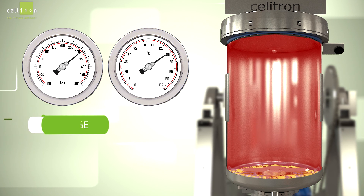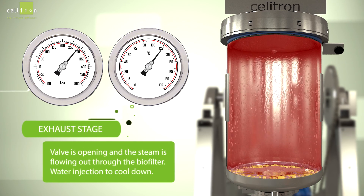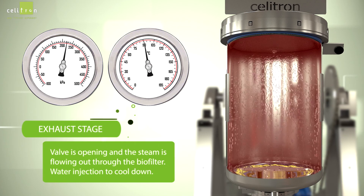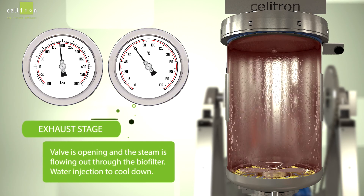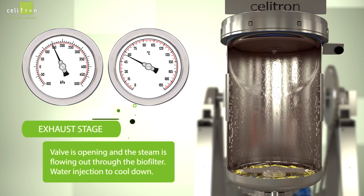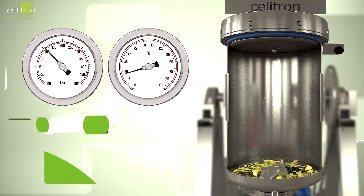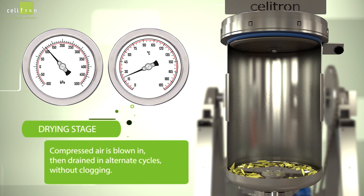In the exhaust stage, the valve opens and the steam flows out through the biofilter. Water is injected to cool down the unit. During the drying stage, compressed air is blown in, then drained in alternate cycles without clogging.